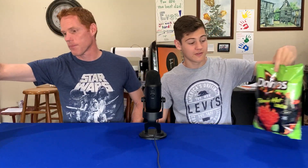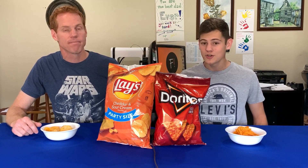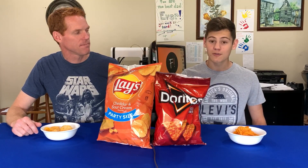We're going to start off with Lay's Cheddar and Sour Cream versus Doritos Nacho Cheese. Then we're going to move on to Lay's Chili Limon versus Doritos Flamin' Hot Limon. And last but not least, we've got Lay's Sour Cream and Onion and Doritos Cool Ranch. We'll have three rounds, and the best one from each round moves on to a final round where we'll determine the best flavor and the best brand.